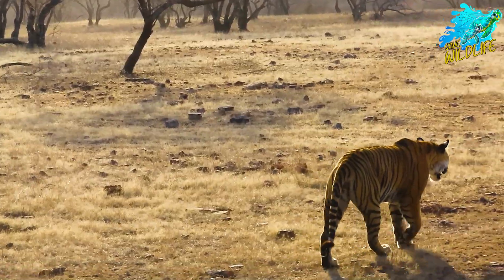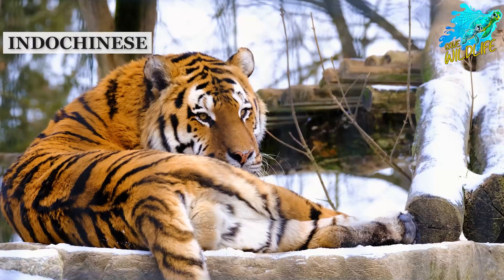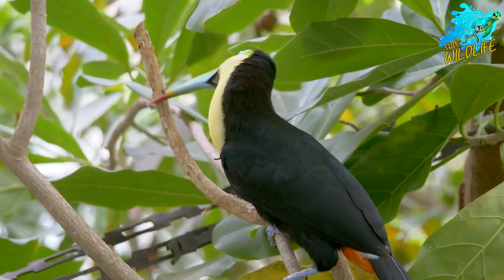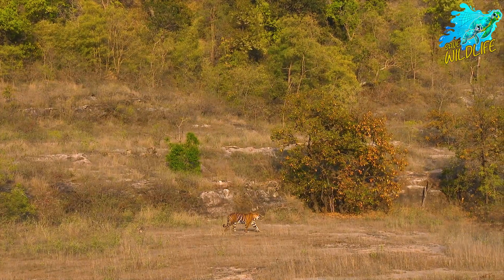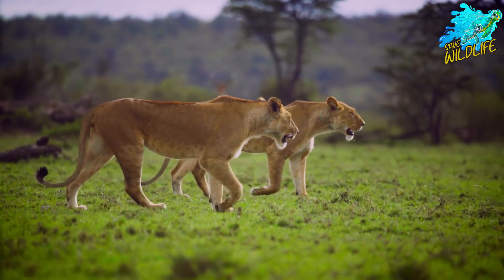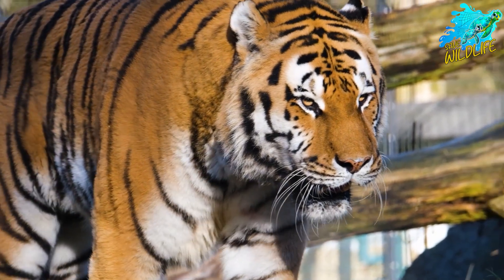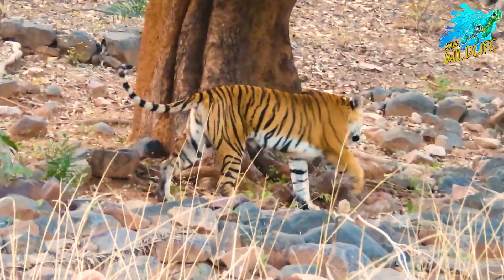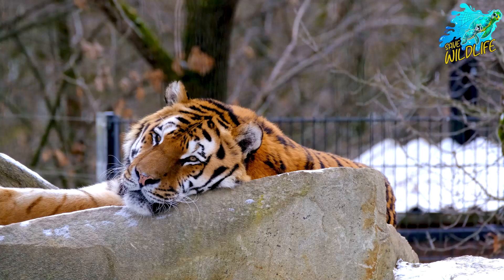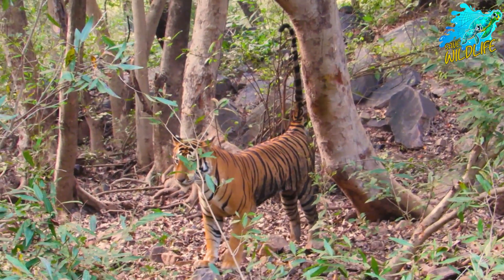There are six extant subspecies of tigers: the Bengal, Indochinese, Malayan, Siberian, South China, and Sumatran tigers. Each subspecies is adapted to its unique environment, from the dense jungles of India to the snowy forests of Russia. Let's take a closer look at these habitats.